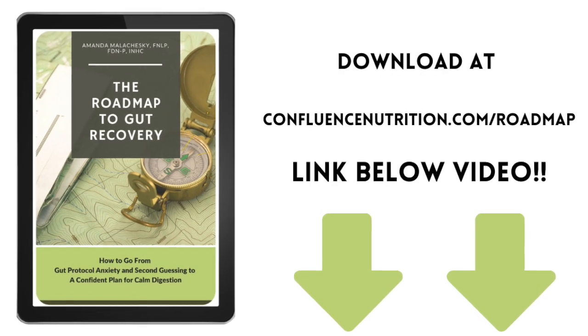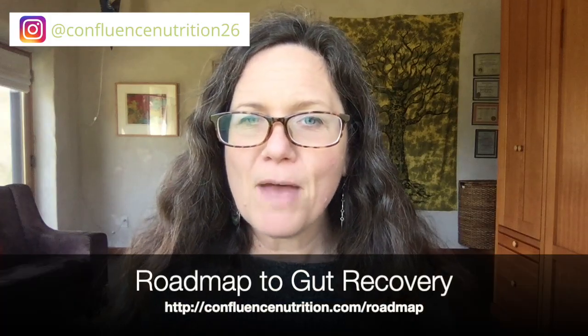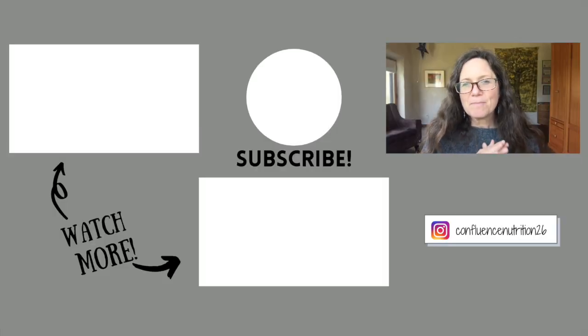If you're feeling alone with your new SIBO diagnosis, overwhelmed with the options, or not sure what to do, I encourage you to download my free guide called The Roadmap to Gut Recovery. Inside, I share the exact strategy I teach my clients to help them find their personalized plan for calm digestion. You can grab your free copy at confluencenutrition.com/roadmap. Take a deep breath — your SIBO is manageable and resolvable, and I'm here to help. If you liked this video, please click like, consider subscribing, and share it with someone who may need it.